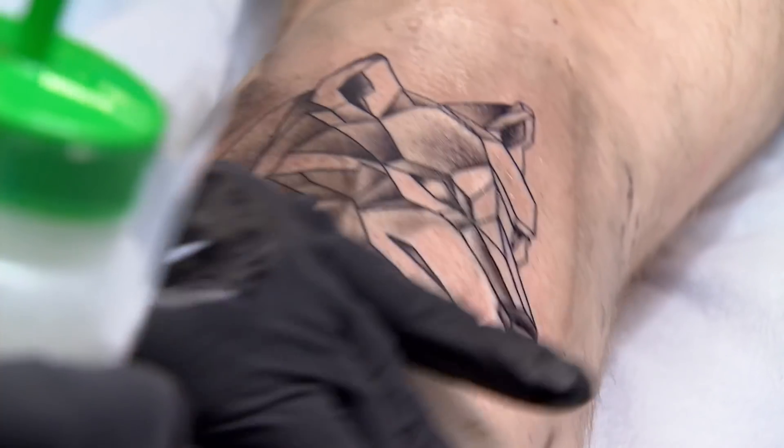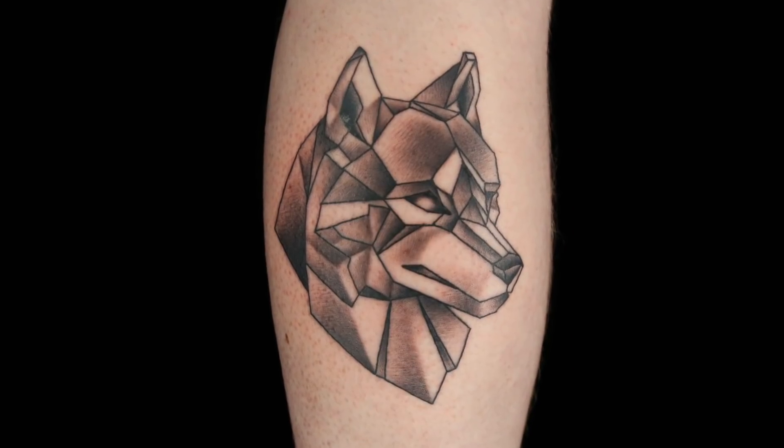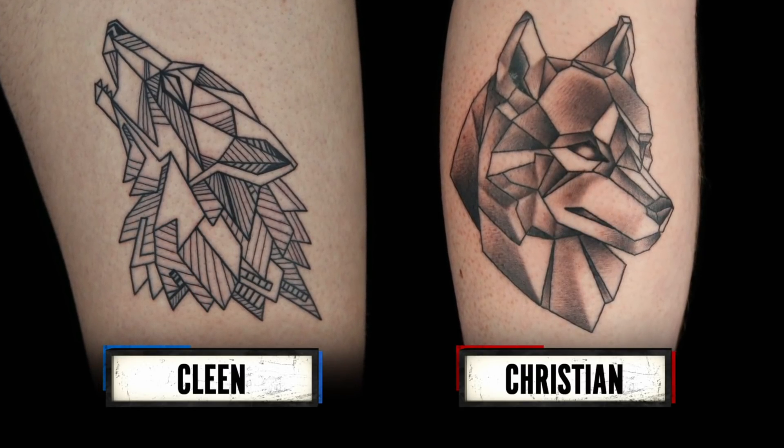Time is up. It is time to critique your work. Clean, let's start with you. Every line on this thing is ruler straight, and that shows a ton of technical application in itself. I think you stand out. Christian — the shapes in here actually form a 3D geometric model of the wolf, as opposed to Clean's, where it's just a bunch of lines and shapes. I vote for Christian. For me, I see geometry and straight lines. I'm sticking with Clean. The shading on that thing is really what makes it stand out. My vote's for Christian. The winner of the face-off is Christian.